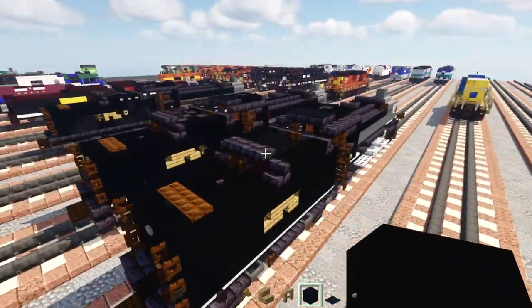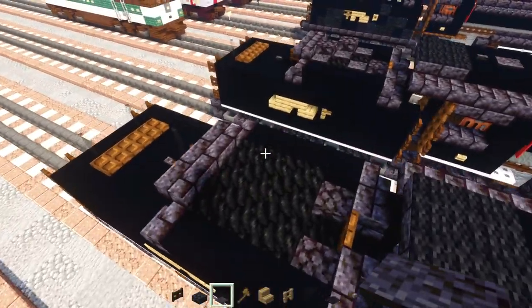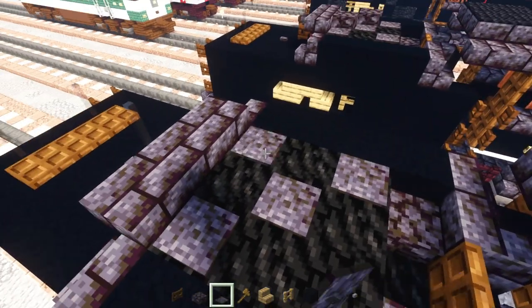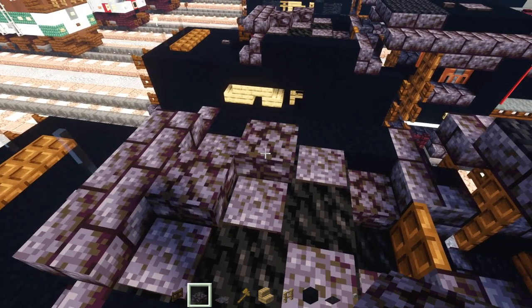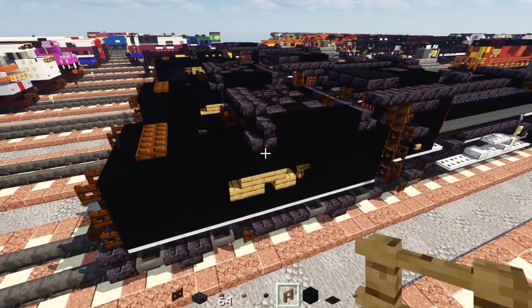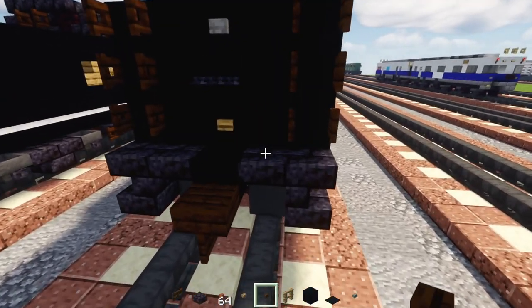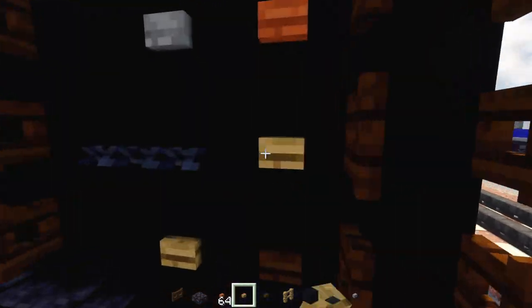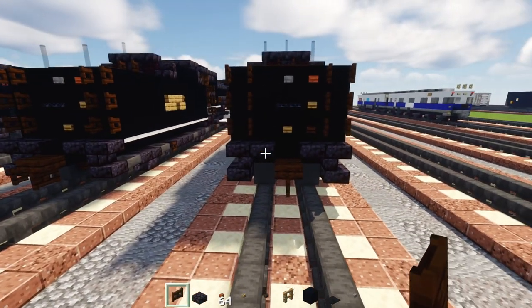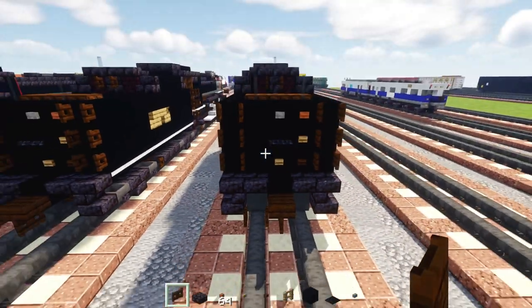Add coal detail on top: make an X-shape with blackstone pressure plates, then add two blackstone slabs on a diagonal. At the back, add a dark oak button, an oak button in the middle, and a dark oak fence gate opened on the left-hand side.